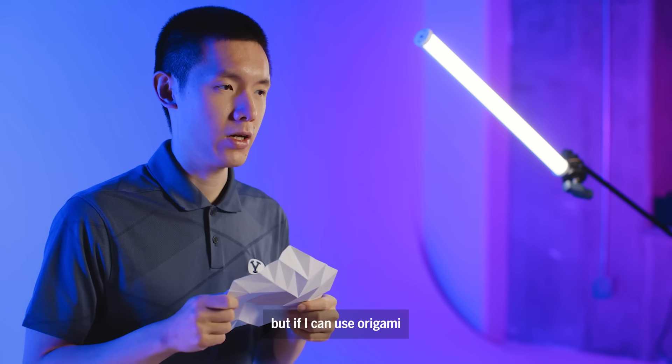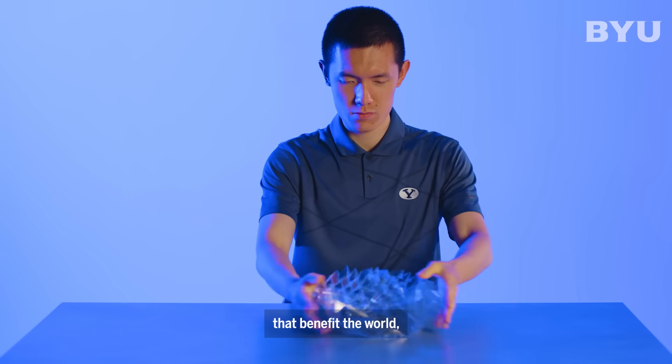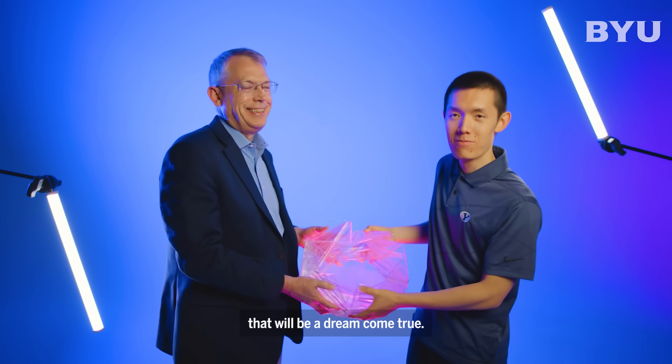I love to do origami, but if I can use origami to make practical applications that benefit the world, that will be a dream come true.